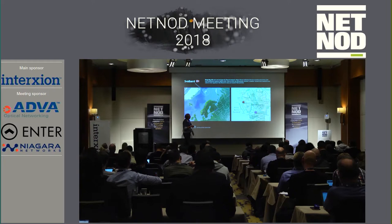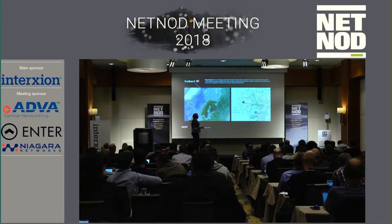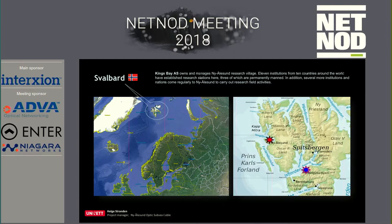If we zoom in close to Svalbard, we have Longyearbyen here, the Russian settlement Barentsburg, and a long island. We had planned to lay the cable between here, but at this location it's just five to six meters depth, which is a problem for the cable ship. So we had to decide to route both cables outside that island.